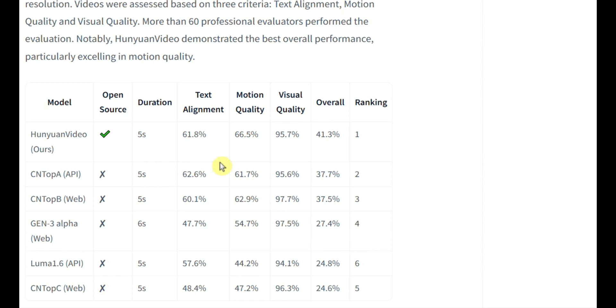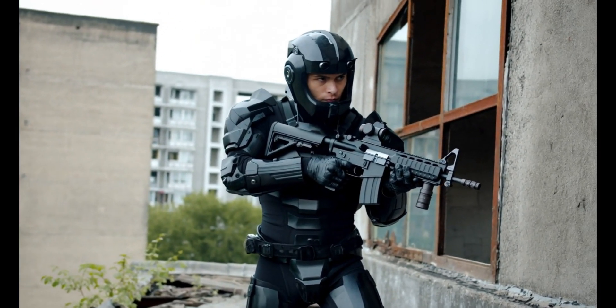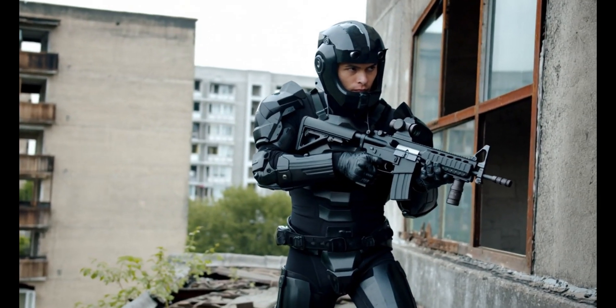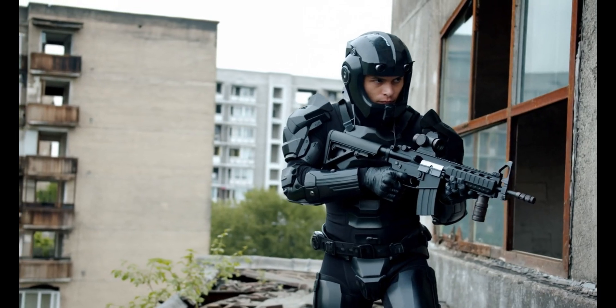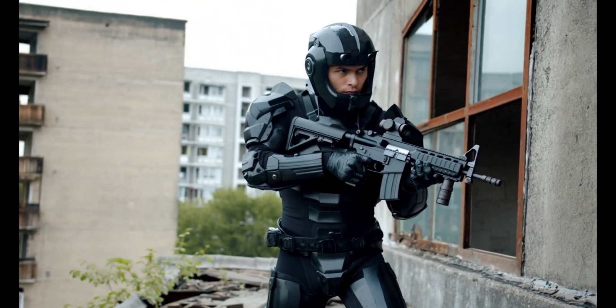Check this clip — a soldier holding a gun. It seems like it's from some Hollywood movie, but it's not. This clip was generated by Tencent's text-to-video model, and the quality is just insane. This is likely their cherry-picked demo, but the photorealism is by far better than Runway ML or any other text-to-video model. It's Sora-level quality right there.